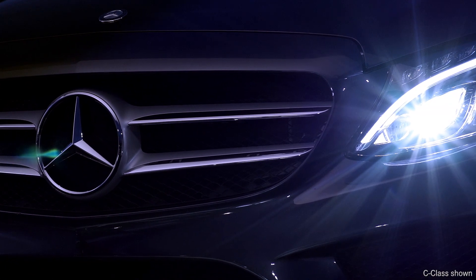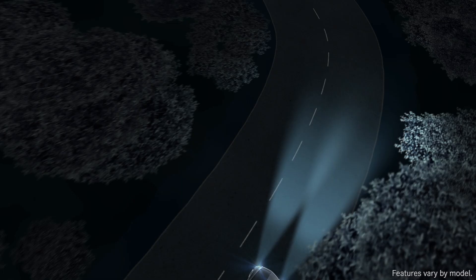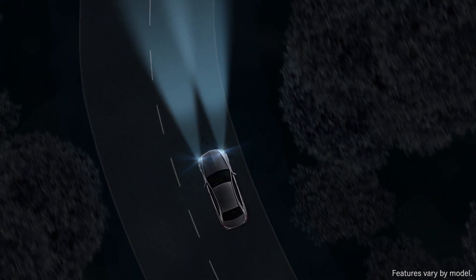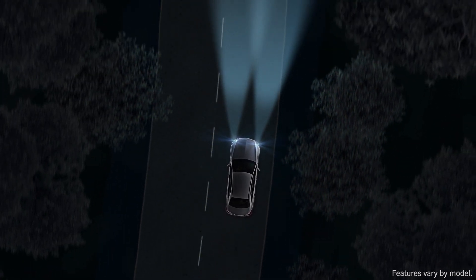Allowing their beams to be precisely adapted to the driving situation. With active curve illumination, the bi-xenon and LED headlamps can swivel their beams as you steer to shine into curving roadways up to 60% better than fixed lamps.